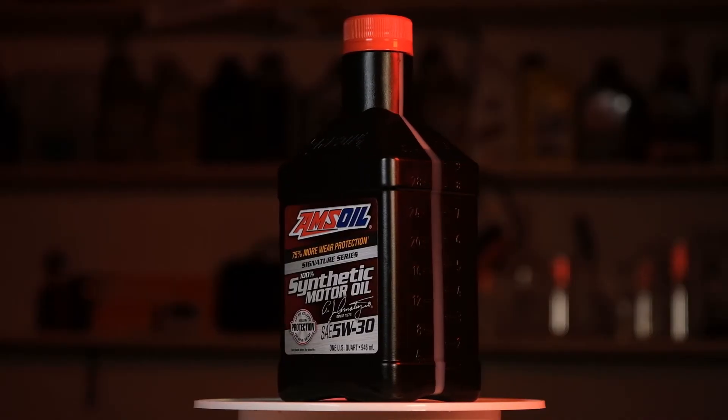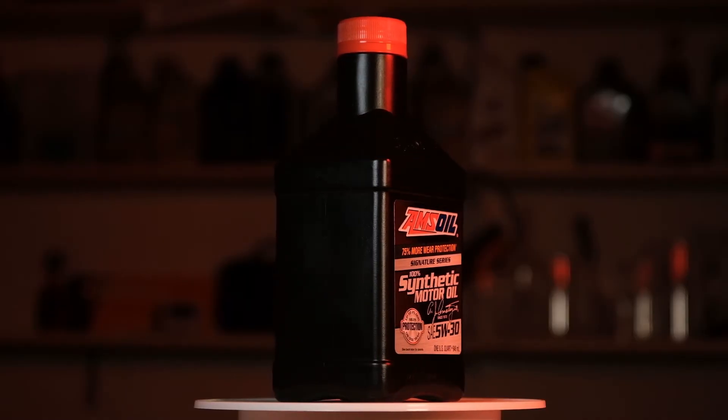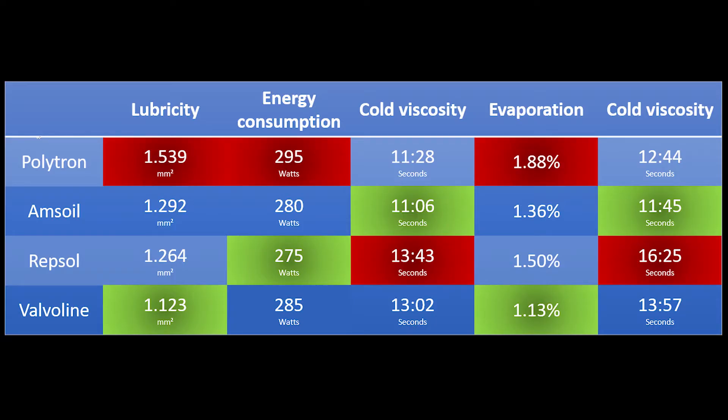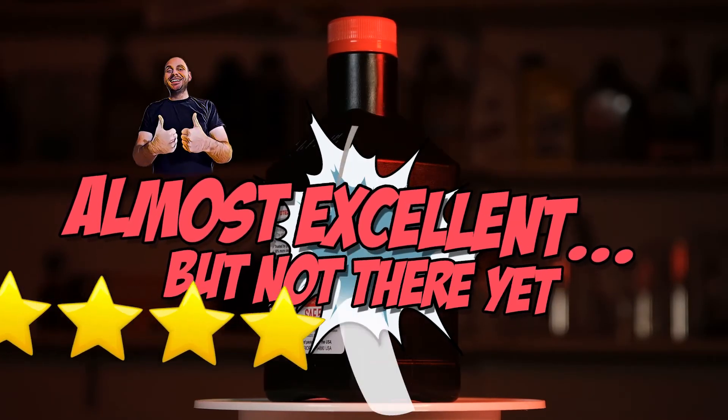Next is AMSOIL, which I consider to be a good oil. Everything is transparent and we can check the datasheet. To me it seems like a Group 3 base oil, which is not a bad thing — most OEM requirements can only be achieved by a Group 3 base oil. The viscosity index is pretty high and it has a good TBN, which means that the cleaning performance is good. In my testing, the anti-wear properties are good and better than average, the cold viscosity is the best in this comparison, and the evaporation loss is manageable. What I don't like is the availability issues and the price, but this is just a regional problem. The rating for AMSOIL is: almost excellent, but not there yet.